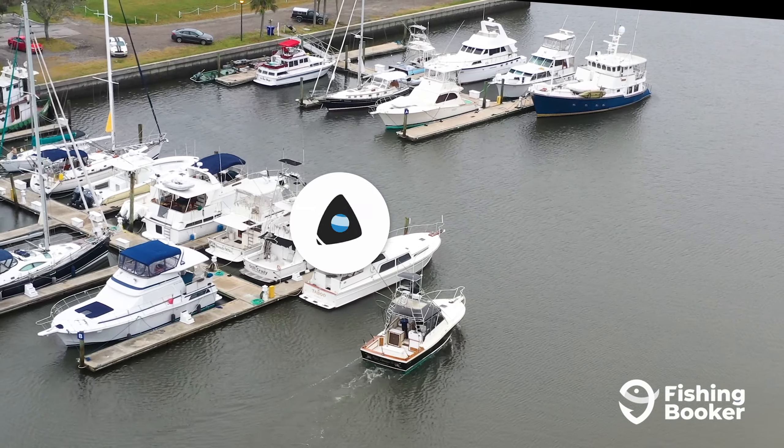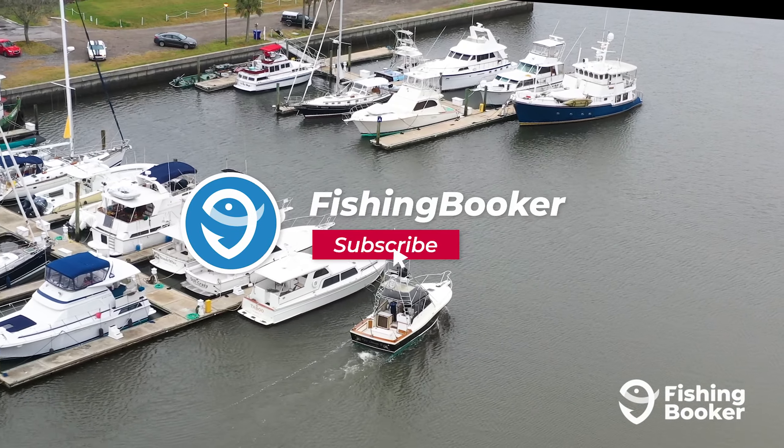But before you do, be sure to like and subscribe to stay up on all our latest angling videos.